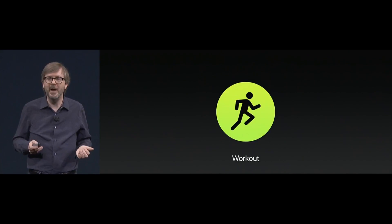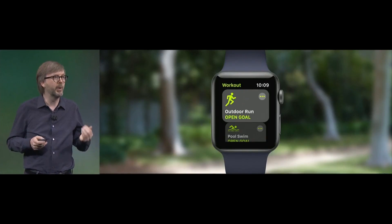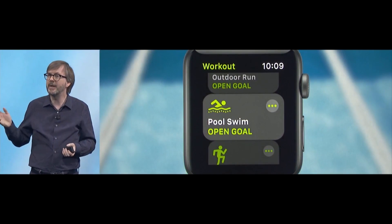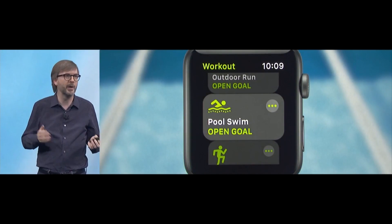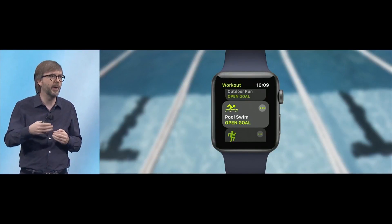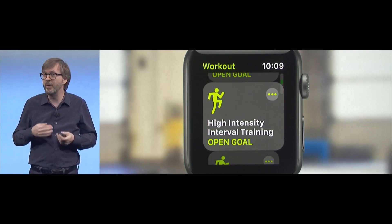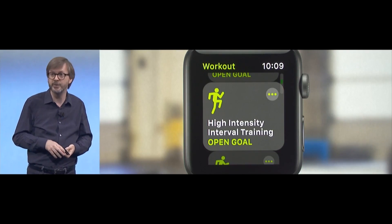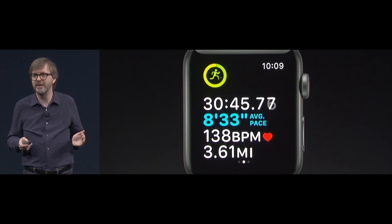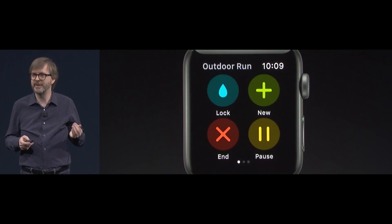We've also enhanced the workout app to be even easier to use and more powerful. With the new UI, Quick Start is right up front — you can just tap and go. We're now enhancing the pool swim workout with auto sets, so just by taking a rest at the edge of the pool, we'll automatically mark each set. We've also created custom motion and heart rate algorithms for a new workout type called high-intensity interval training. And if you like to do more than one workout in a row, it's now super easy to swipe over during a current workout and add another one.